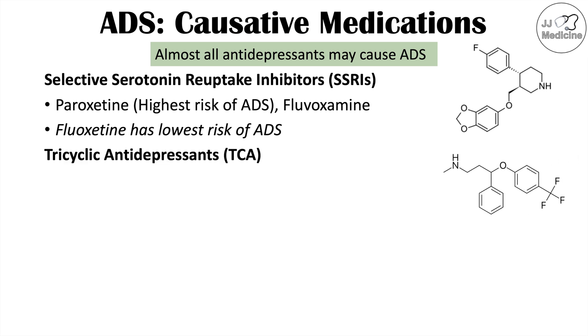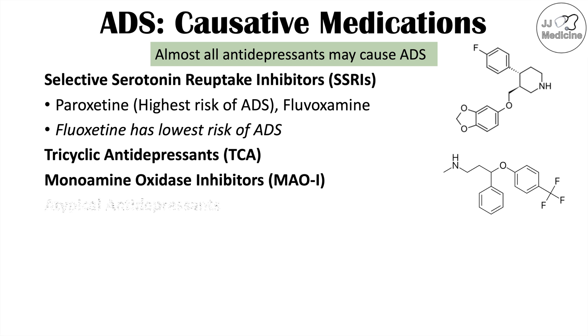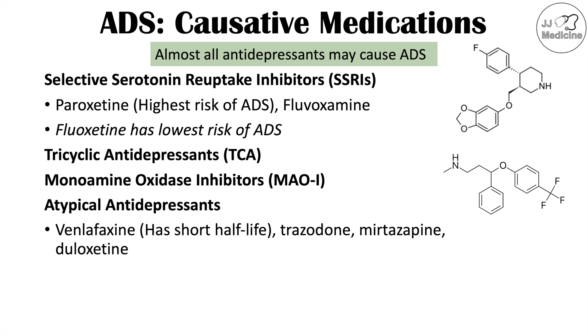Other classes of antidepressants can also lead to this condition, including tricyclic antidepressants (TCAs), monoamine oxidase inhibitors (MAOIs), and atypical antidepressants. Venlafaxine or Effexor has a relatively high risk due to its relatively short half-life — one of the shortest half-lives of any antidepressant. Trazodone, mirtazapine, and duloxetine can also cause this condition if their doses are reduced too quickly.